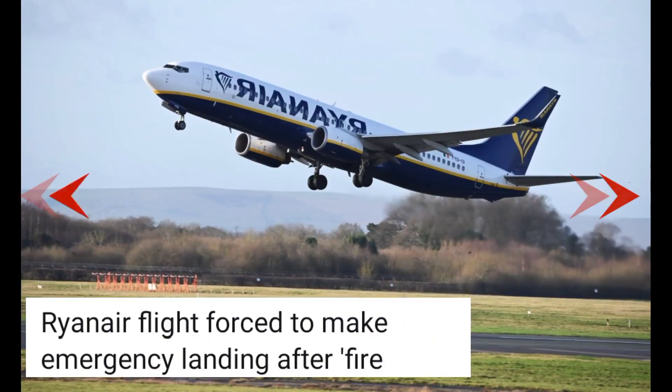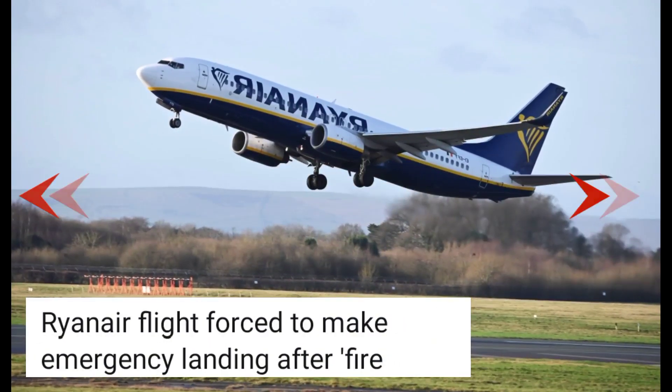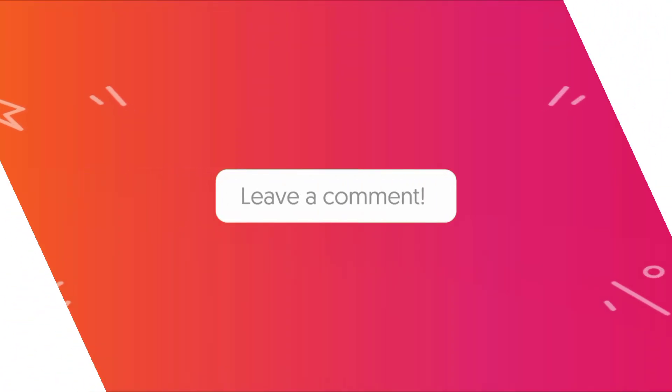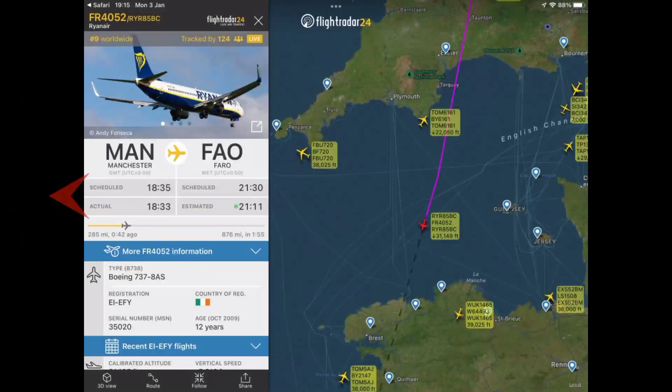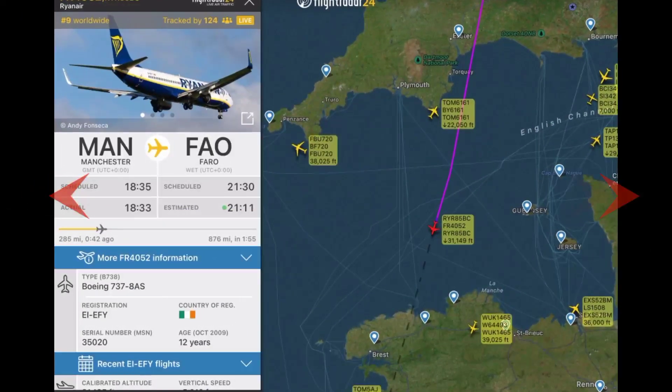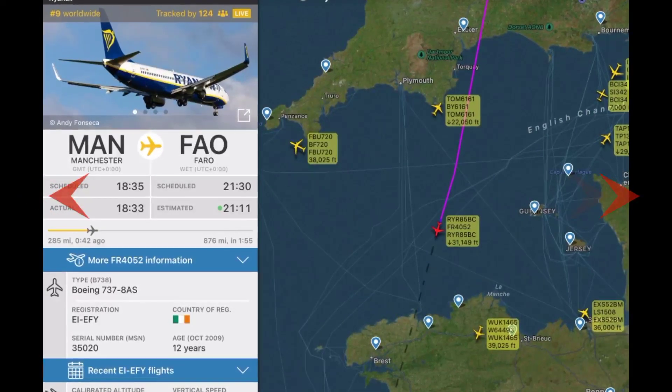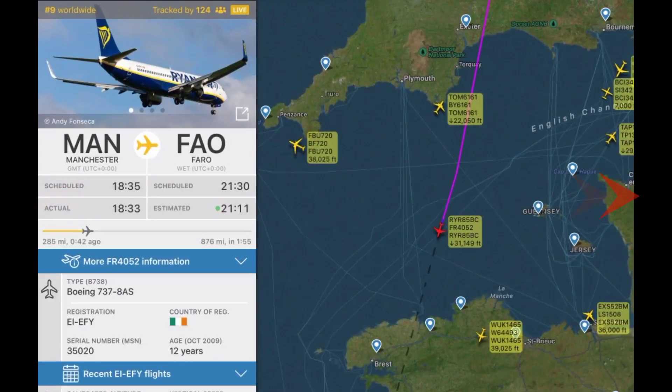A Ryanair flight has been forced to make an emergency landing after a fire. The Ryanair flight from Manchester to Faro makes an emergency landing in France. On your screen is the passageway showing the route from Manchester to Faro. This flight was arranged and all these details are here — you can read them on screen.